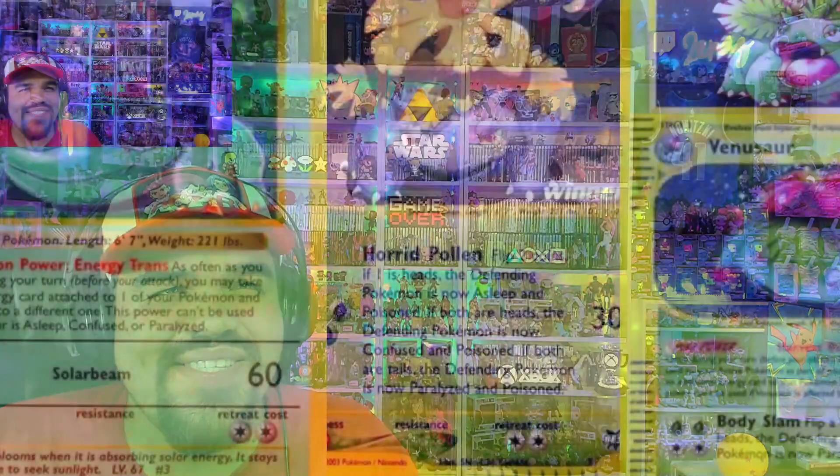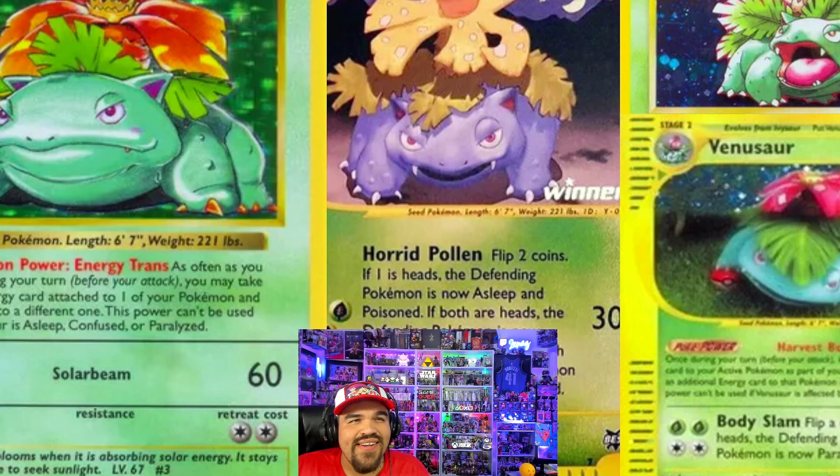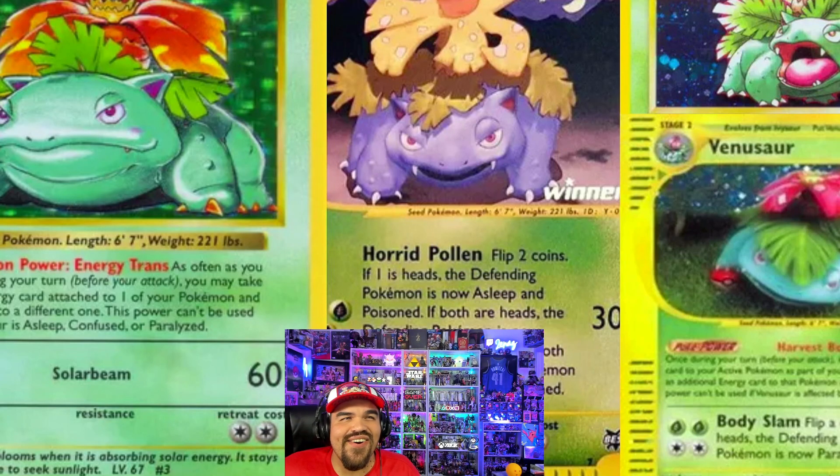We're going to go ahead and talk about the ones that didn't make the cut of my final three — it's an honorable mention, final four type of thing. Let's take a look at these artworks. I'm covering Base Set 1 Venusaur, so I'll move my face down. Base Set 1 Venusaur definitely deserves an honorable mention — it's nostalgic. I love that card a lot.